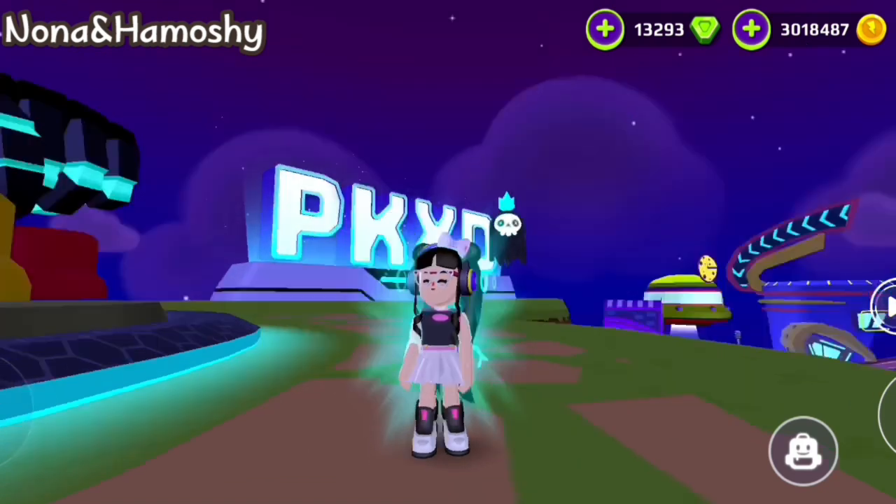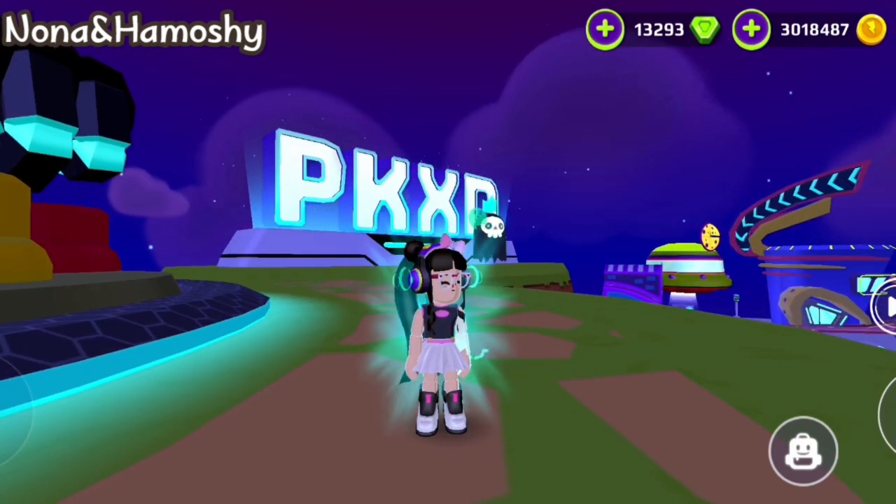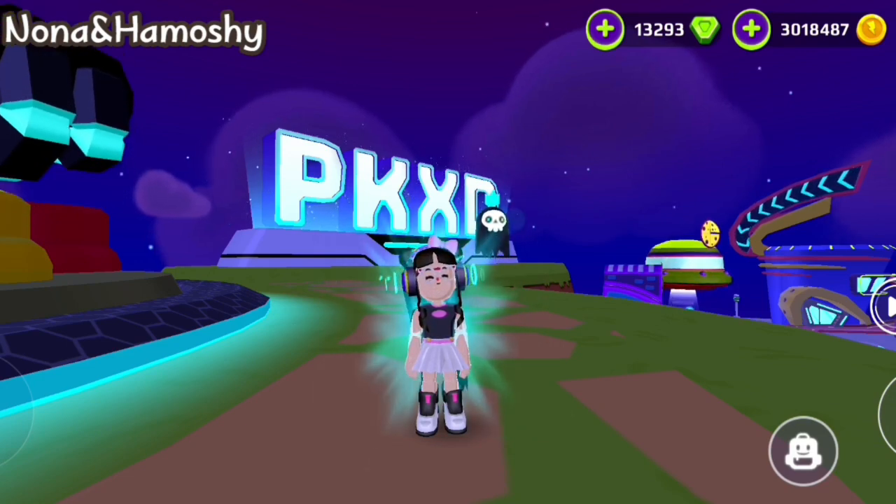Now tell me what ghost you bought or want to buy. Thank you for reaching this minute of watching. I will meet you in a new video. Bye!